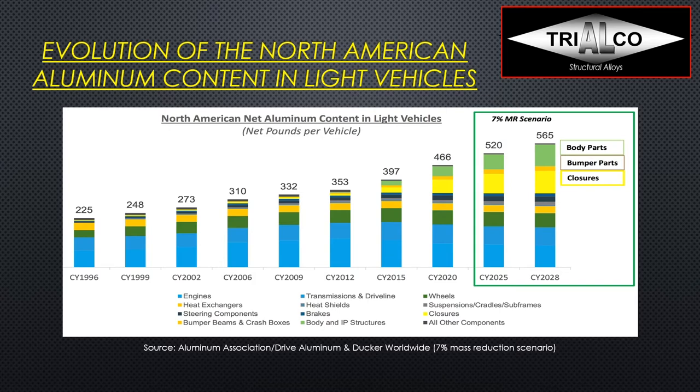Looking at the evolution of North American aluminum content in light vehicles starting back in 1996, until 2012 there was pretty much nothing in body parts — minimal bumpers and closures — while engine and transmission represented the major part, and those were still growing until around then. Since then they have been stagnating, and the future trend shows transmissions and driveline may stay relatively stable — possibly transitioning from an eight or nine-speed transmission housing to some kind of hybrid transmission housing — while engine blocks and heads are clearly losing ground, with growth happening in closures and body parts.